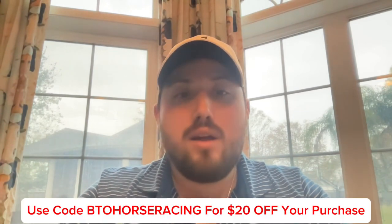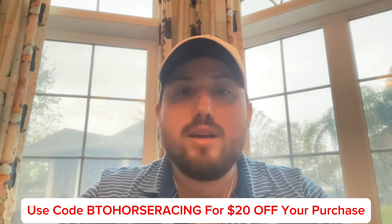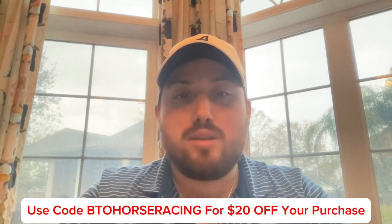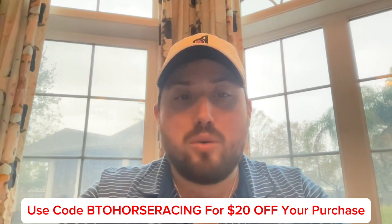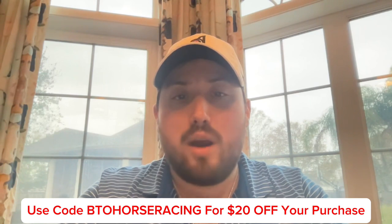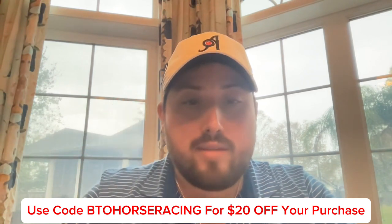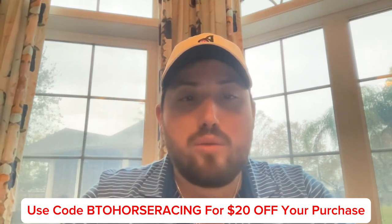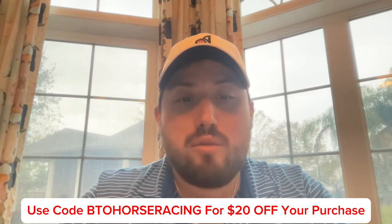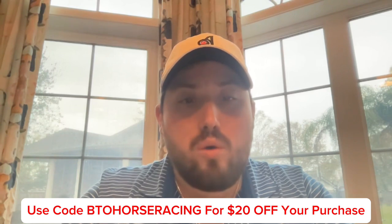Welcome back to another Beat the Odds Horse Racing video, and I'm proud to announce that we've teamed up with SeatGeek. Whether it's an NFL, NBA, NHL, or MLB game, SeatGeek has you covered. If sports isn't your thing, that's okay too — SeatGeek also has tickets for any concert you want, and even Broadway shows. Look for that little green dot that shows you're getting a great deal, and when checking out, use code BTOHORSERACING for $20 off your purchase.